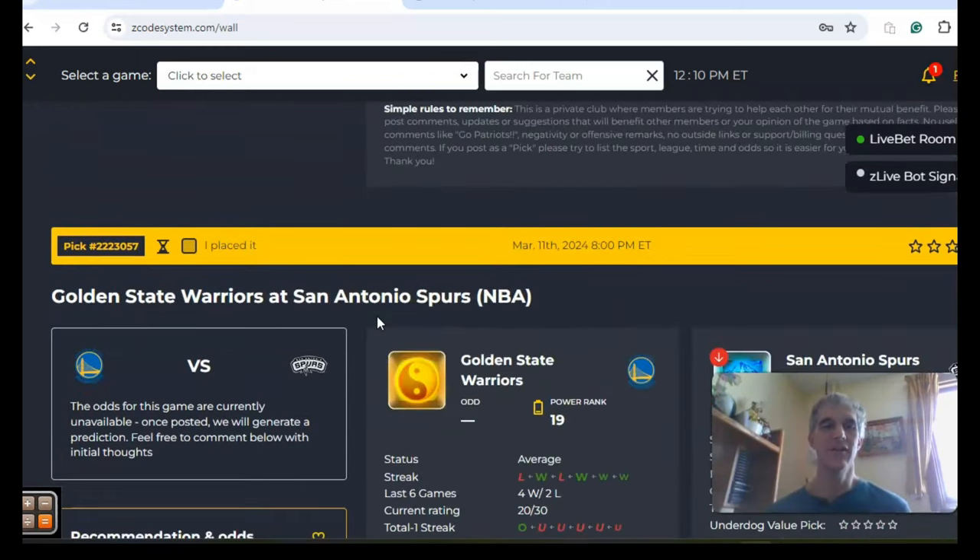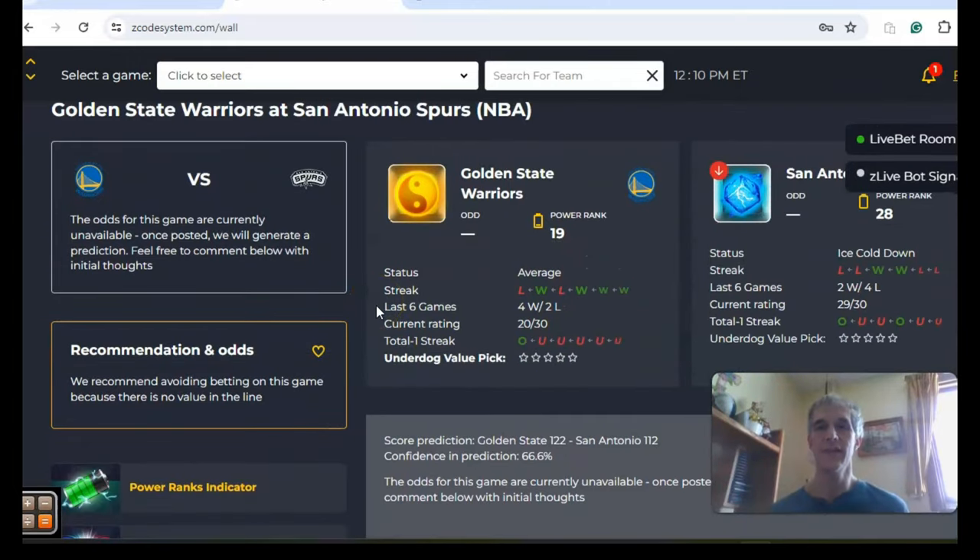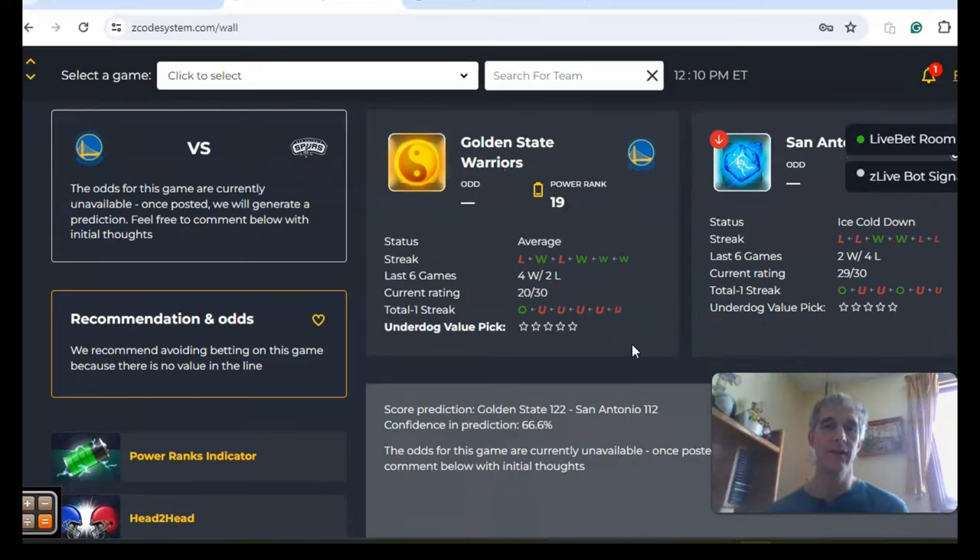Next up is Chicago — Golden State and San Antonio. San Antonio is going nowhere, last in the Western Conference, ice cold at just two and four over the last six. While Golden State is still in the playoff hunt in the play-in position, they are four and two over their last six games, although they have lost two out of their last three. If you take a look at the over-under, the teams have been trending mostly under the line — over the last 12 games, only three of them have been over.